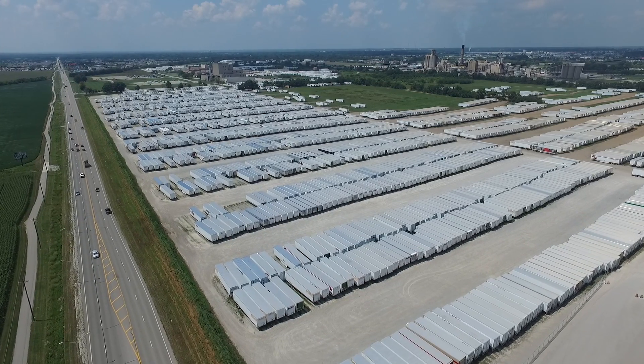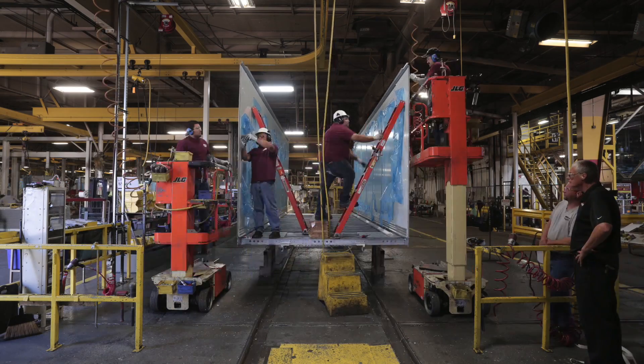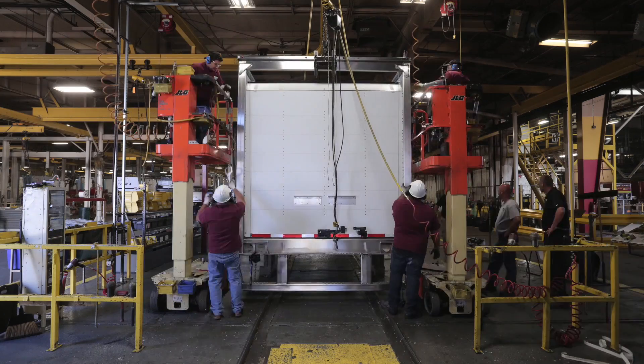Hi, my name is Mark Ehrlich, Product Development Manager at Wabash National. Wabash National has been revolutionizing the trailer industry since 1985. With nearly 300 global patents and counting, there's no end in sight to the innovation we've been delivering since day one.